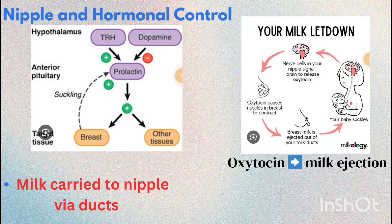Hormones like prolactin and oxytocin regulate milk production and ejection during lactation. Extra fact: often emotional bonding and the baby's cry can trigger oxytocin release and stimulate milk flow.